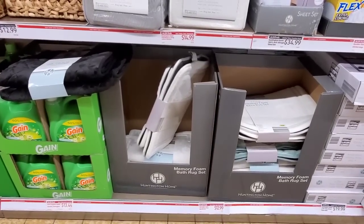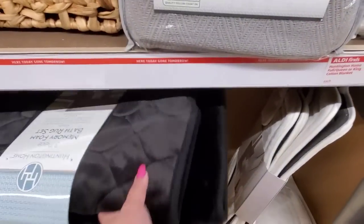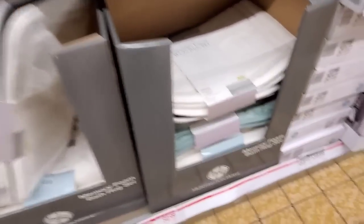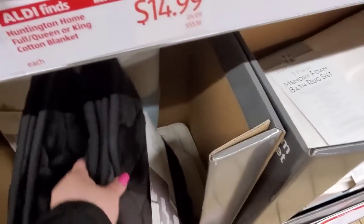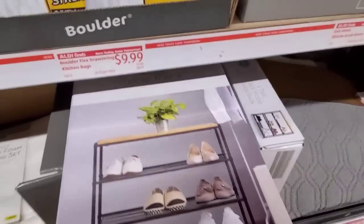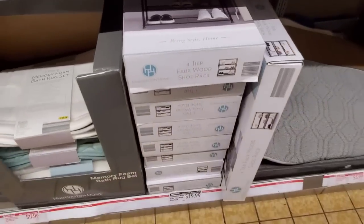$12.99 for Tonnington Home three-piece memory foam bath mat set. It looks like it's already selling pretty well. They have the black ones, a white ivory, and then the green. This is that faux shoe rack, and these are going to be $19.99.